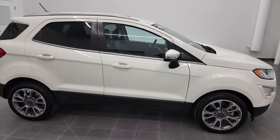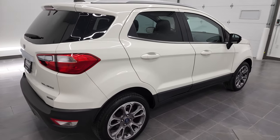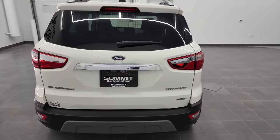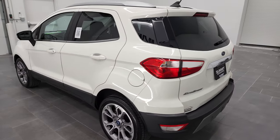Hey, this is Brett, and this 2020 Ford EcoSport Titanium is stock number 22D65A. I am here at Summit Automotive in Fond du Lac, Wisconsin, your new and used car headquarters.